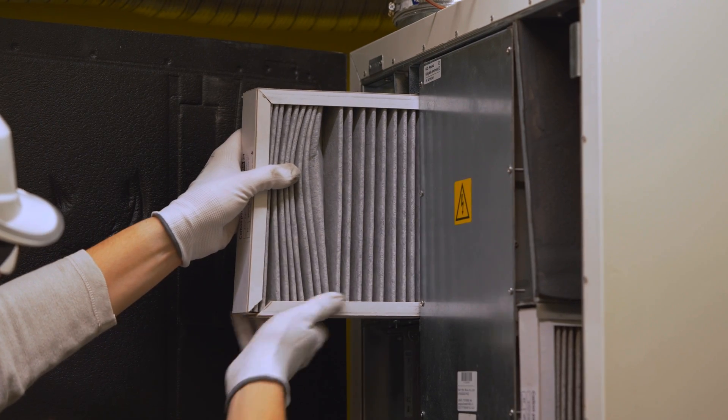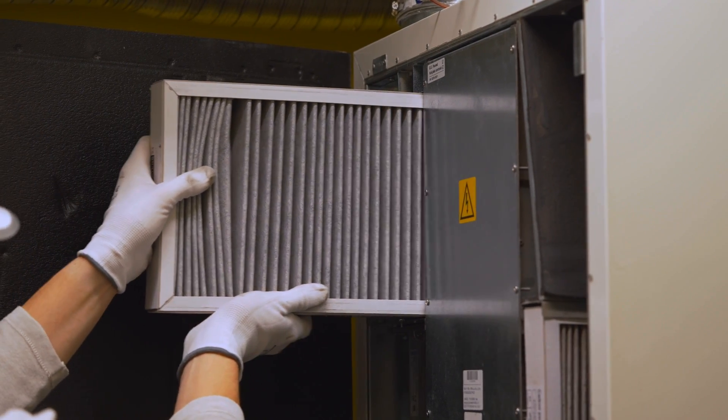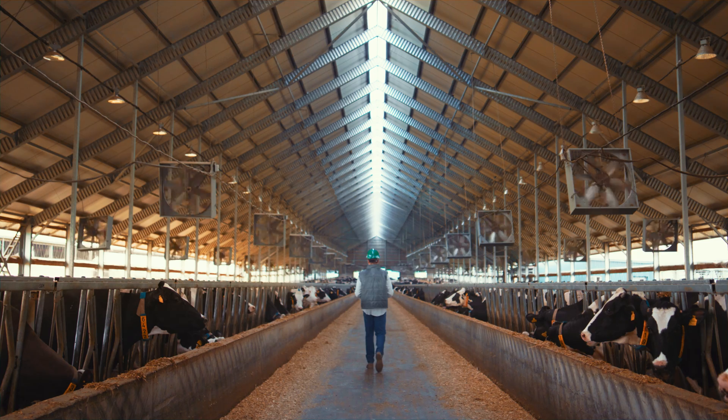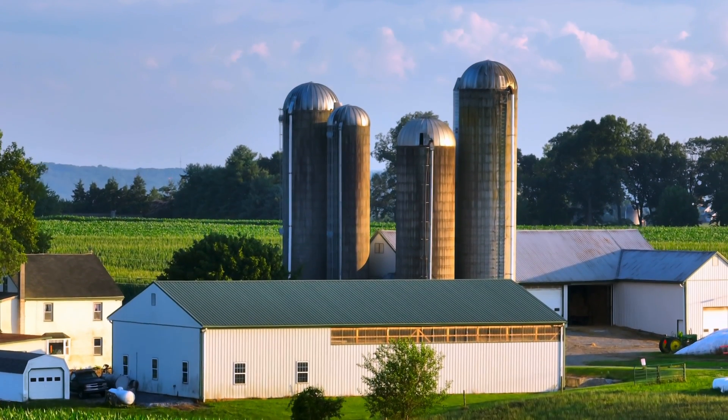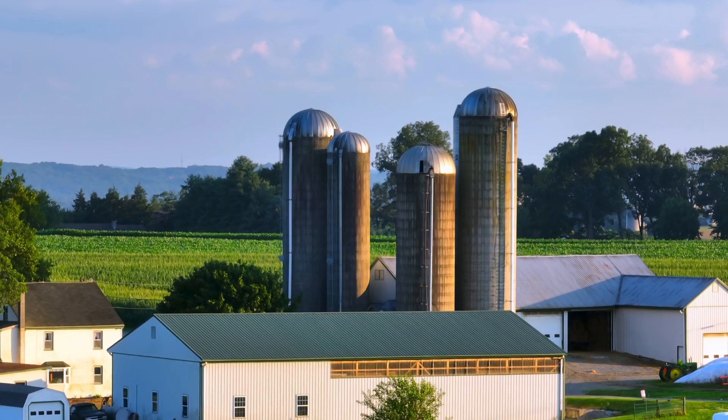There are lots of different ways you could imagine deploying this. Just like you might change the filter on an air filtration system in your home, you could imagine dropping a filter in a fan that's moving air at a dairy barn. You could also imagine a big reactor that maybe looks like a corn silo, so it's compatible with the aesthetic of the place.